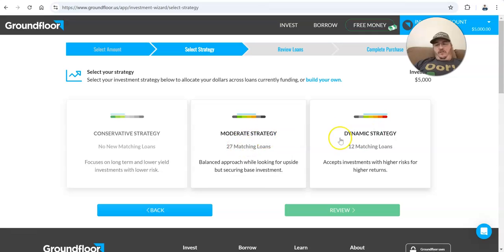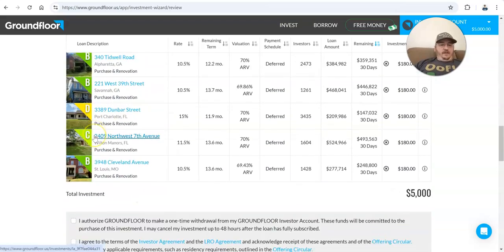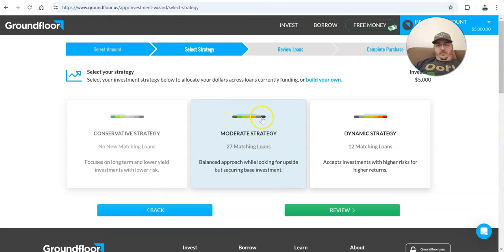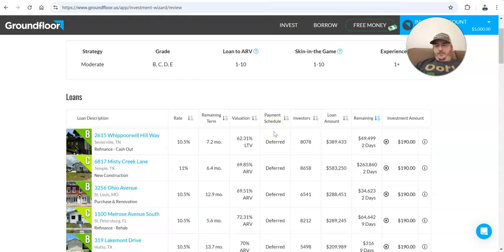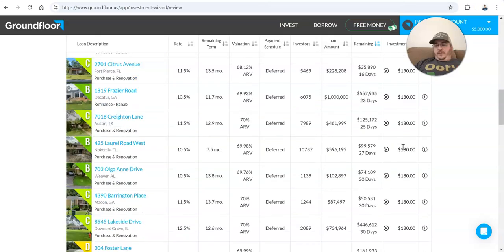They have the conservative strategy, moderate strategy, and dynamic strategy. What they're doing here is basically — when we were looking at those loans, they all had a rating: B, C, E, D. If I go backwards you can see these colors correspond to what that rating is. So basically the moderate strategy is going to take all the middle-of-the-road ones, but not the absolute best ones. There aren't any that match the conservative strategy today anyway. I don't want the absolute worst loans, and they have a whole bunch that match this moderate strategy. So I'm going to go ahead and go to review. It automatically picked an amount for each of these that it's suggesting I invest.